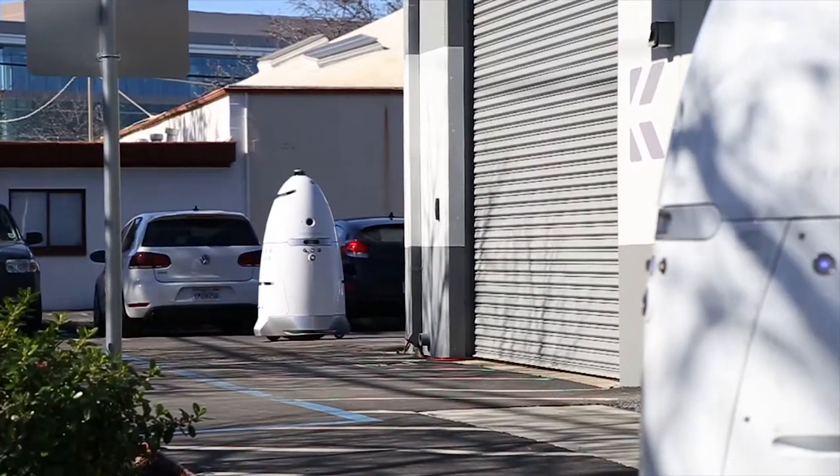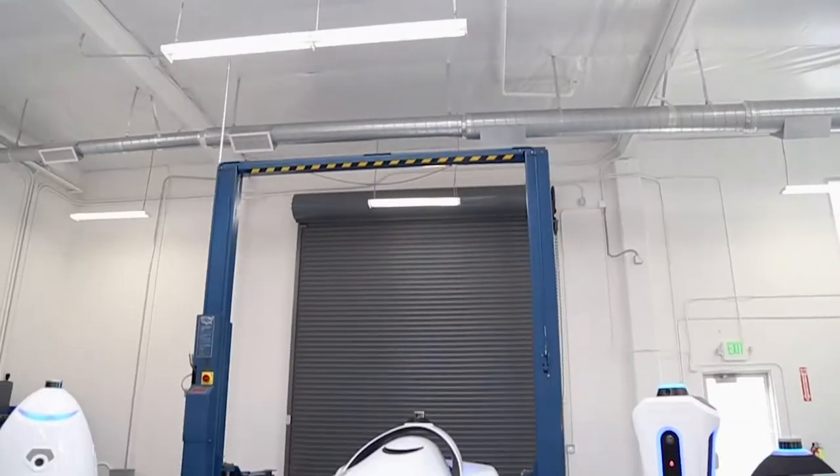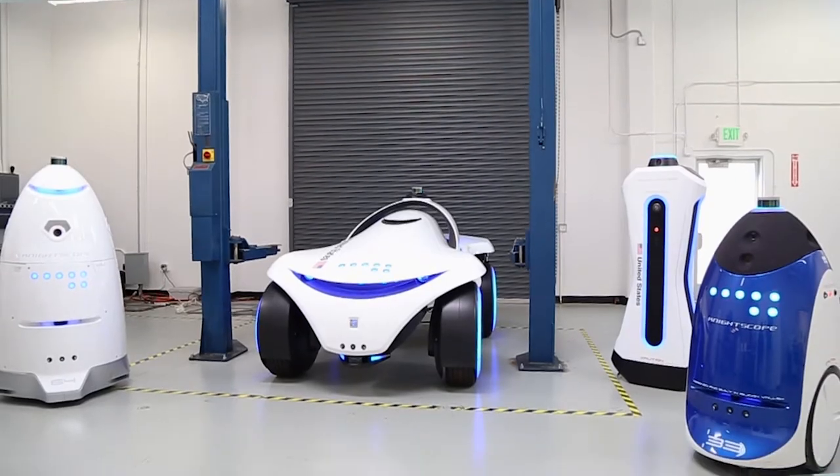I'm Jeff Frick here with The Cube. We're in Mountain View, California at Nightscope, which is making autonomous vehicles — they're not cars, they're robots, and they're for security. You can feel it, you can touch it. Don't try to knock it over, it weighs too much. But we're excited to be here. Welcome to Nightscope headquarters. Good to have you here.